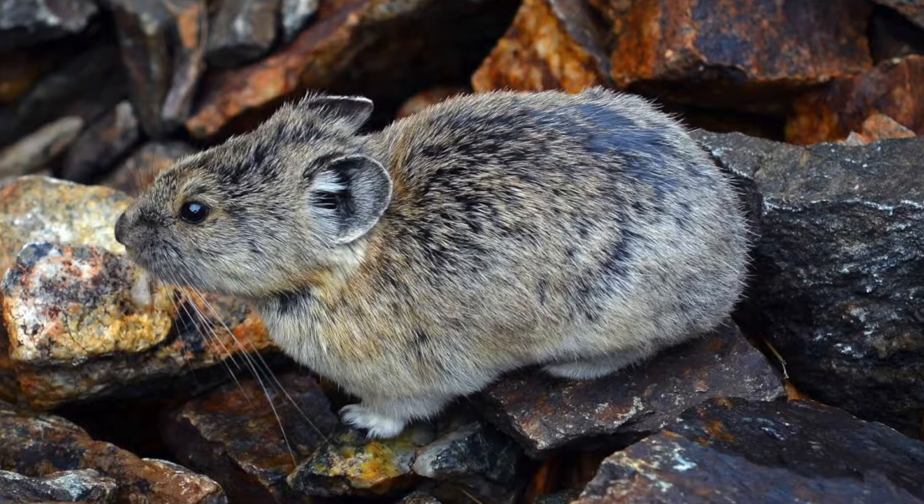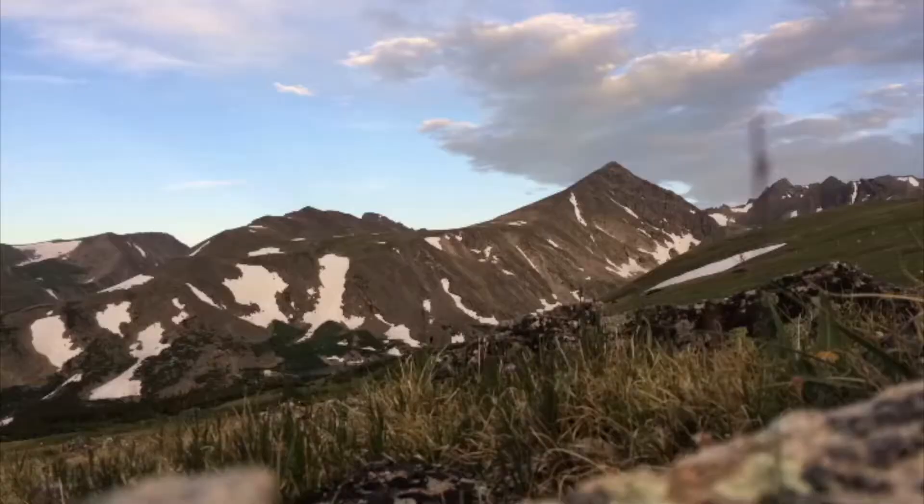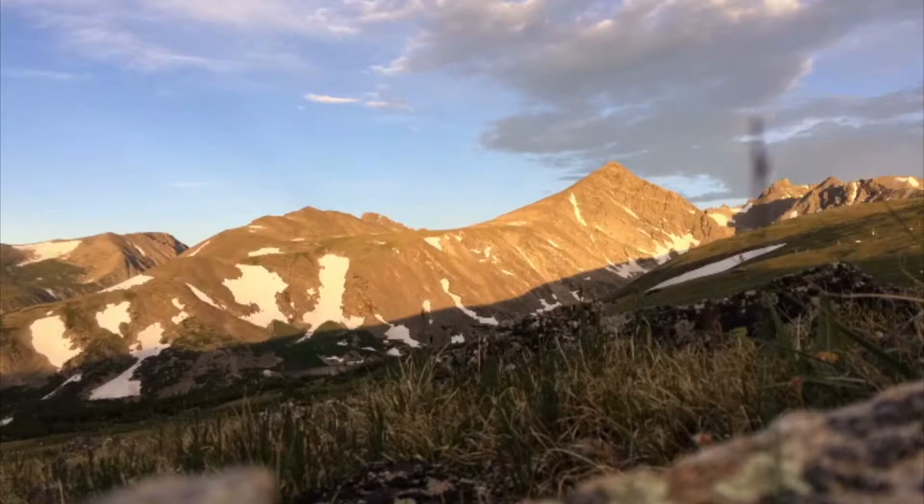This is the pika. It's a small mammal related to the rabbit family. You might notice that all of its body features are rounded. This is to trap heat so they can survive in cold climates such as mountain peaks and icy caves.